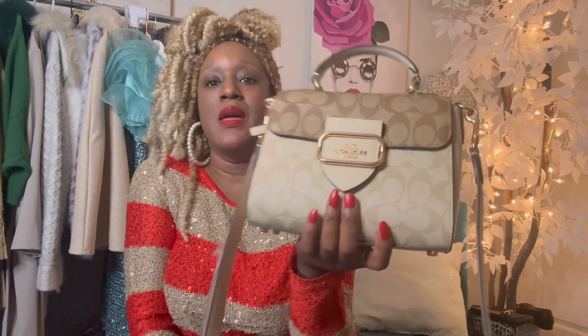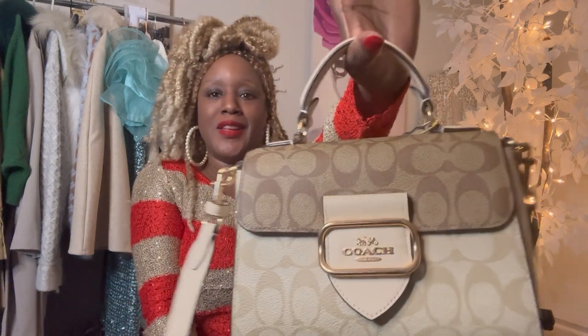A lot of people are complaining about this magnetic snap not being strong enough, but it snapped with no problem for me. I love this little bag! The second item coming in the mail is in the same color palette — it's the wallet card case on the chain. I'm excited to get that as well.